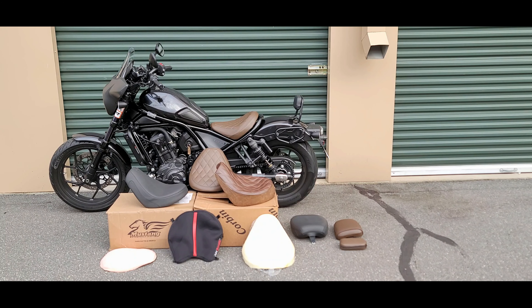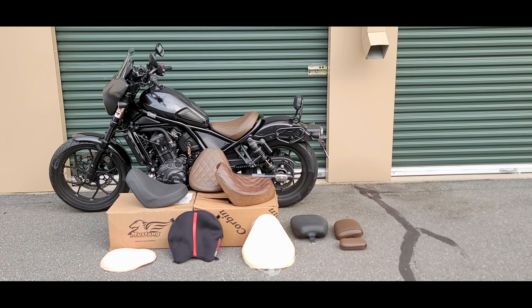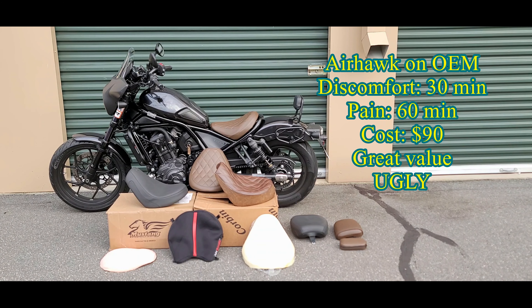Here's my experience so far. With the stock seat, I started to experience discomfort after 20 minutes. With the OEM custom forward seat, which is what is on the bike now, I started to experience discomfort also at 20 minutes. With the stock seat and Airhawk, I started to feel discomfort at 30 minutes.